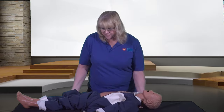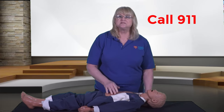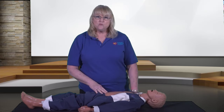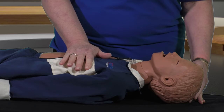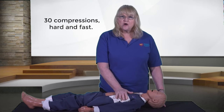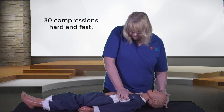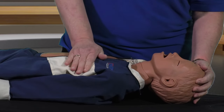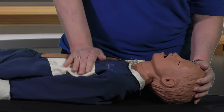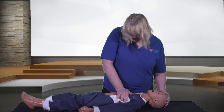Let's try this together. Place the child on a hard surface. Yell: 'Help! I need help in here! Somebody call 911!' We will start with compressions — 30 compressions. Place the heel of one hand on the lower half of the child's breastbone. Push hard, push fast, counting out loud to a count of 30: 1, 2, 3, 4, 5, 6, 7, 8, 9, 10, 11, 12, 13, 14, 15, 16, 17, 18, 19, 21, 22, 23, 24, 25, 26, 27, 28, 29, 30.